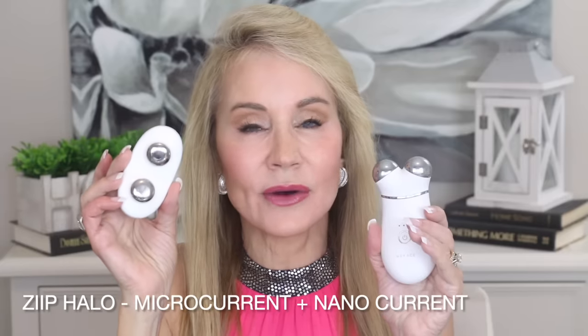My next amazing anti-ager is microcurrent — specifically the NuFace Trinity Plus. I've used NuFace microcurrent devices for about four years and swear by them for making the face look firmer and bringing a glow to your skin. Microcurrent releases ATP in your skin, which is basically energy, causing that glow effect. Microcurrent is generally a temporary fix — your face looks firmer for a day or two — but I've recently started trying out the Zip Halo device.